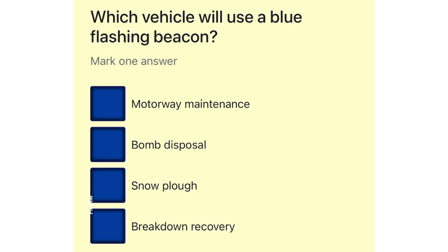Which vehicle will use a blue flashing beacon? Motorway maintenance. Bomb disposal. Snow plow. Breakdown recovery.